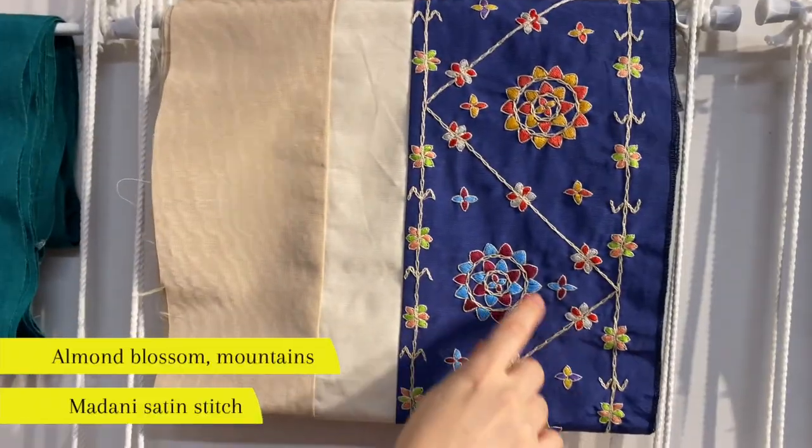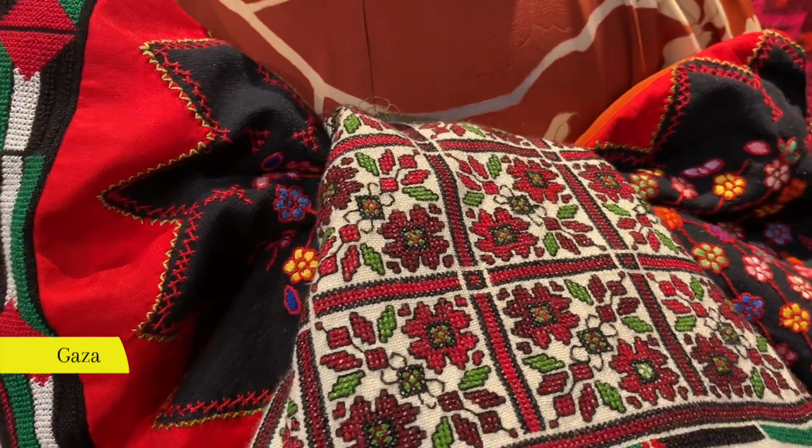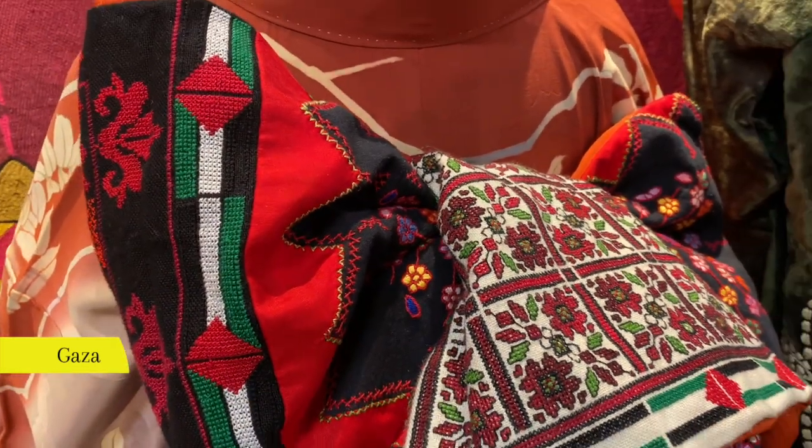In this madani satin stitch, we see the almond blossom and some mountains. And then you have this beautiful finished obi embroidered by six women from a refugee camp in Gaza.